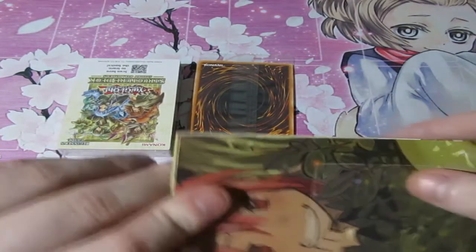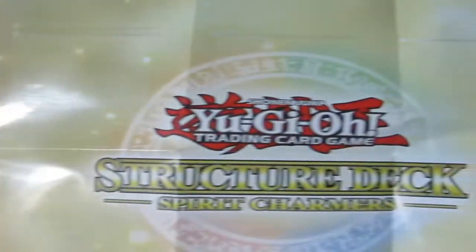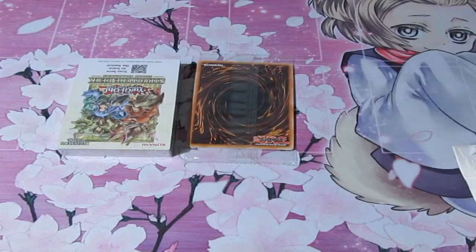Is there anything else in here? We do have the playmat. Let's have a look at the playmat really quick. Wow, that looks quite cute and awesome at the same time. I'm definitely going to keep this intact — keep it in the box and put it with the rest of the structure decks I've kept for many years.